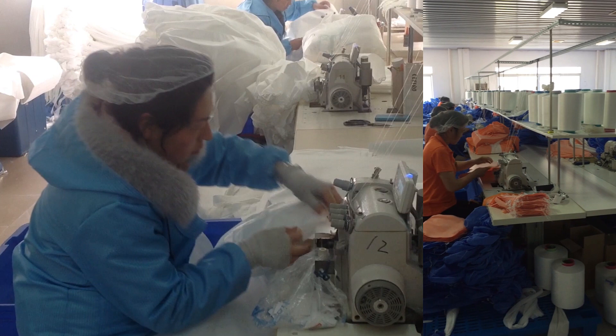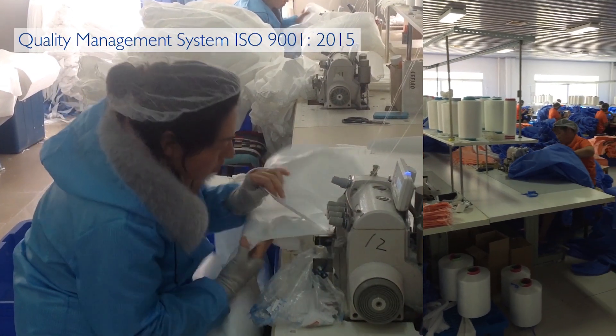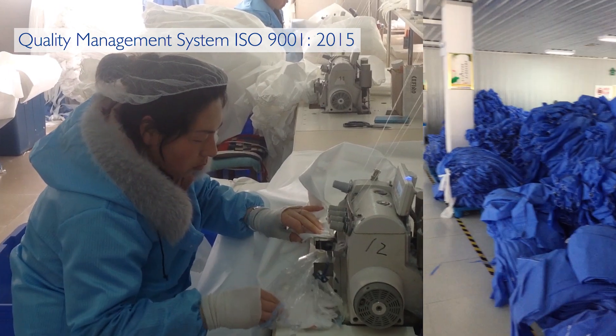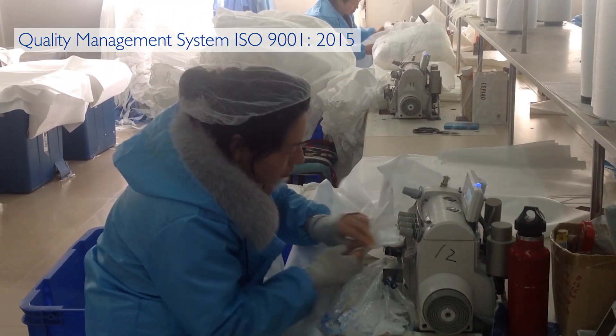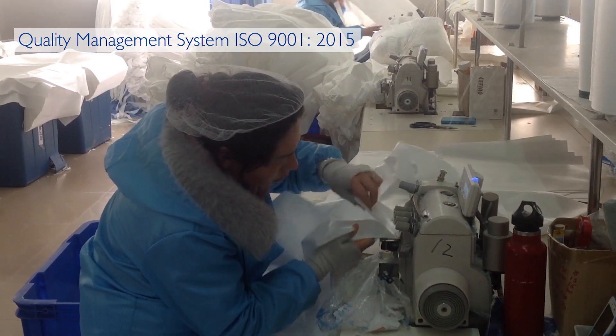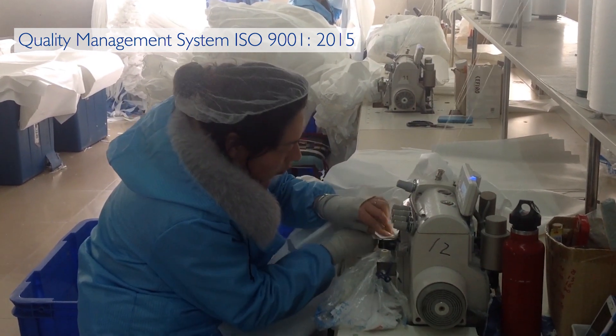WeSafe only uses premium materials, and our production sites produce the garments according to different seaming technologies: stitched seams, bound seams, and taped seams. Our local partners fully comply with the workers' rights.